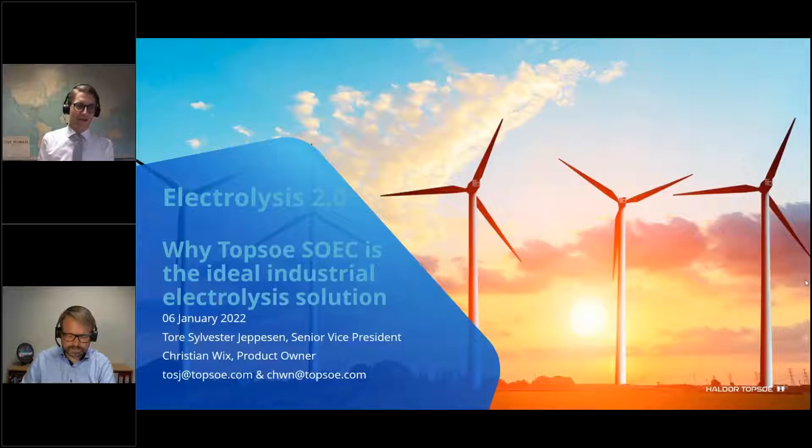When I was small, my mother taught me that the best way to share love or let love grow is to share it, and I happen to love high temperature electrolysis and I'm really happy to share that with you today. For that purpose I have brought along one of my very good colleagues, Christian. Christian will explain the technical aspects of our high temperature electrolysis, but first I will give an introduction to the topic.